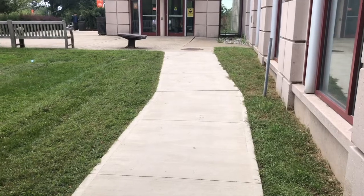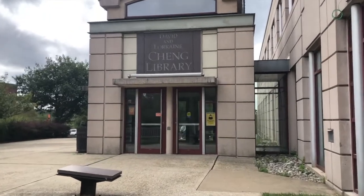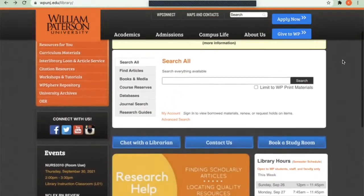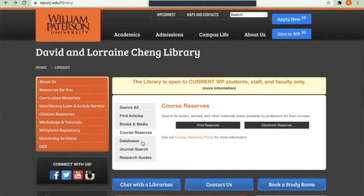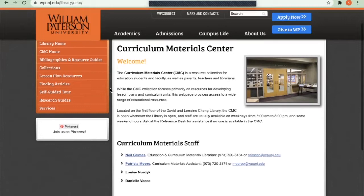The Chang Library is located on campus and offers classroom and study spaces, as well as computer and printing areas. The library also offers a number of online resources available to students and faculty, including the ability to chat with a librarian, access to journal articles, course reserves including textbook materials, databases, and other important curriculum materials. Students can also reserve private study spaces in the library through the website.